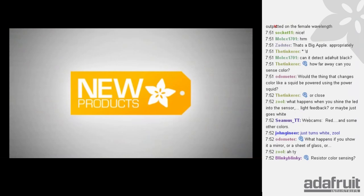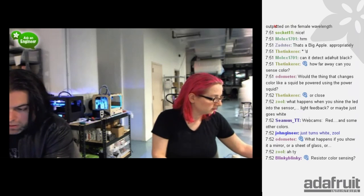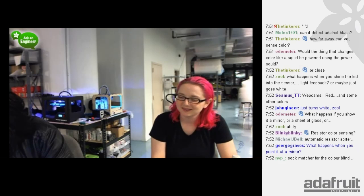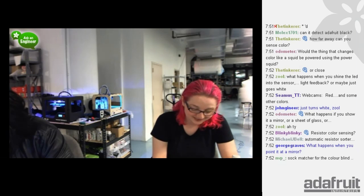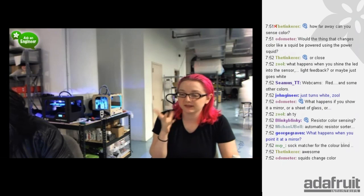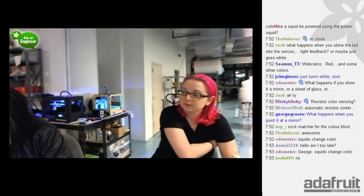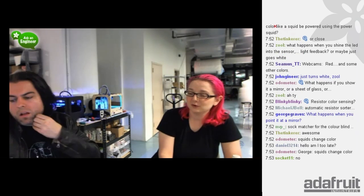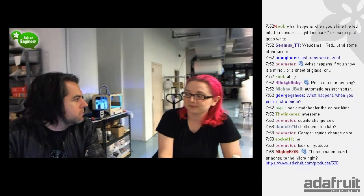Some quick questions: someone asked if the color-changing squid device would be powered by a power squid — moving on. What happens if you show it to a mirror or glass? It'll just measure the white light reflecting off of it. Can it do resistor color sensing? The color bands are pretty small — I would measure something at least five millimeters by five millimeters. Can these headers be attached to the Arduino Micro? Yeah, sure — the 20-pin headers will work.